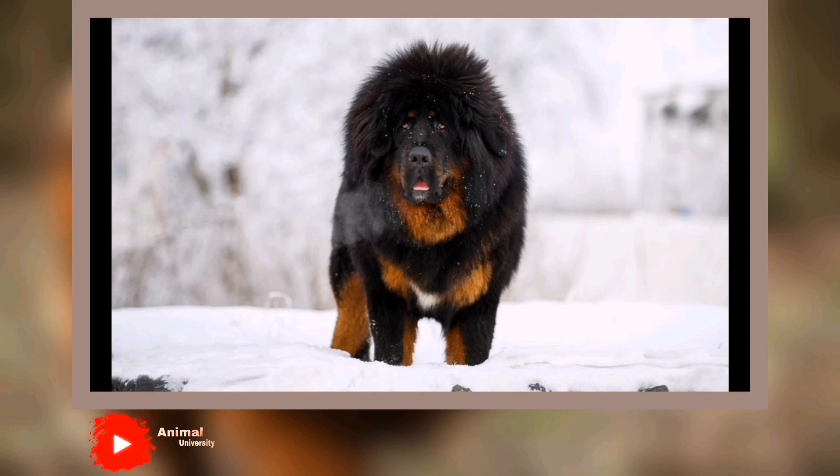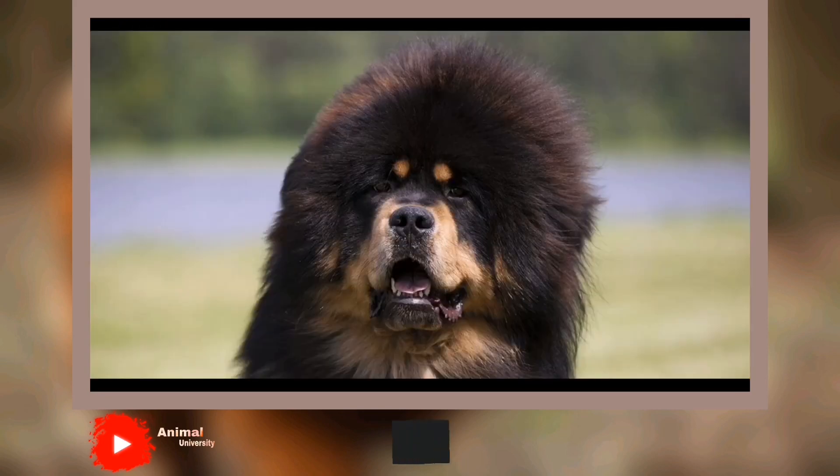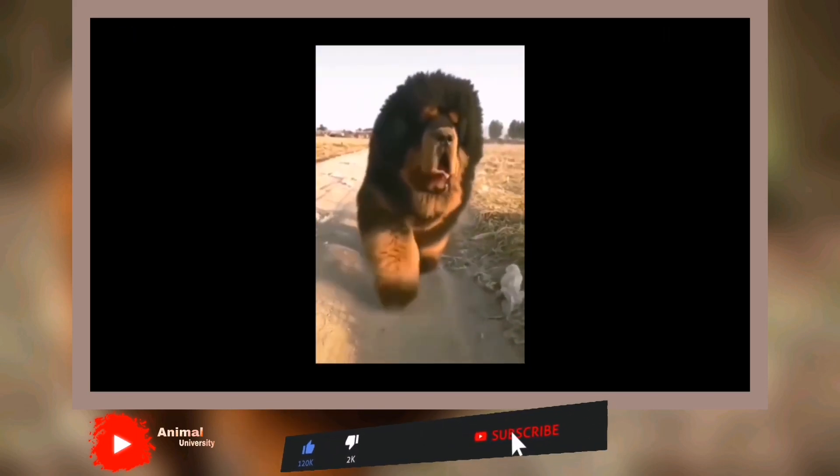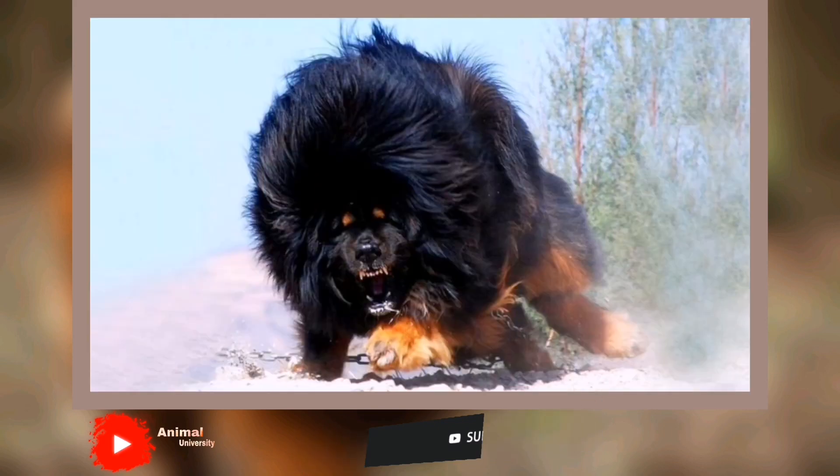Health: Tibetan Mastiffs are generally healthy, but like all breeds, they can be subject to certain health conditions. Not all TMs will get any or all of these diseases, but it's important to be aware of them if you're considering this breed.